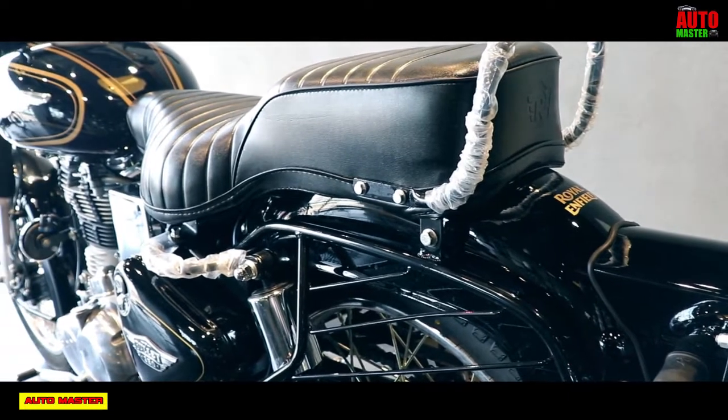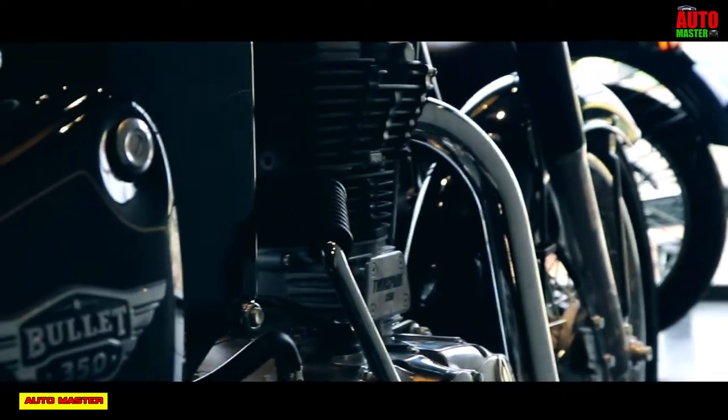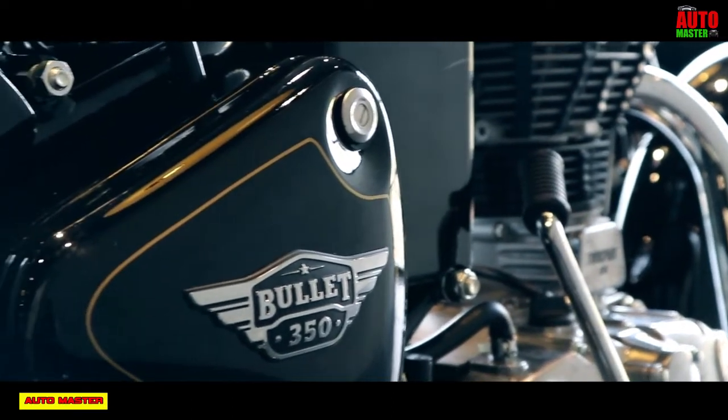It has a 5-speed constant mesh gearbox. The clutch type is wet-multiple clutch. Overall, it's a high-performance and high-torque engine.